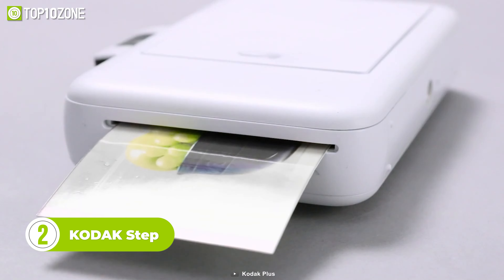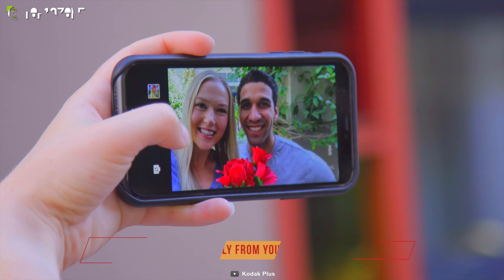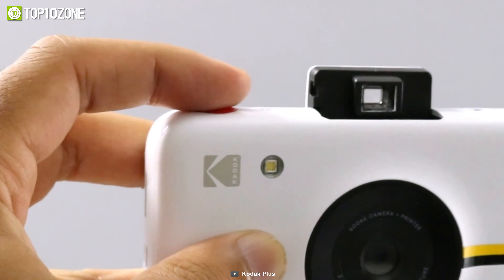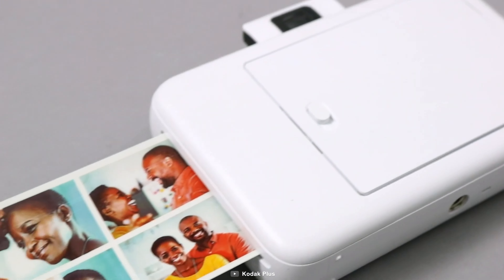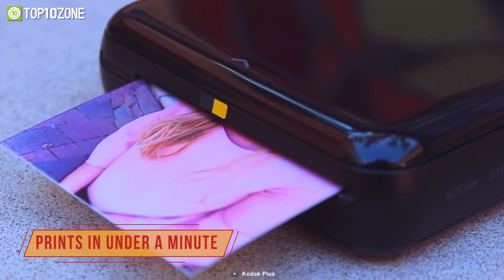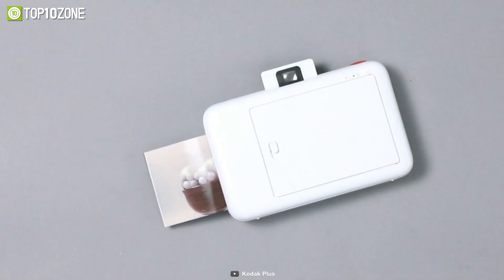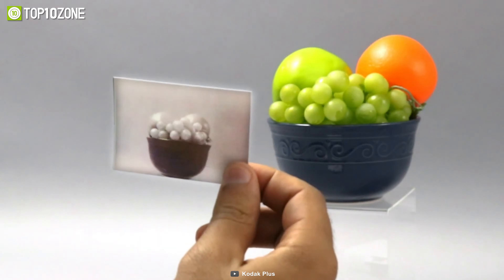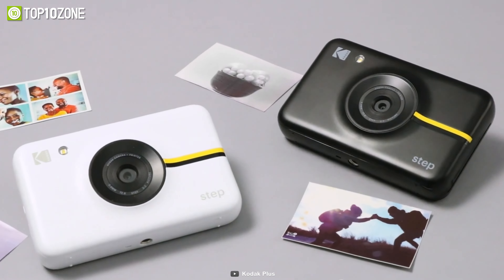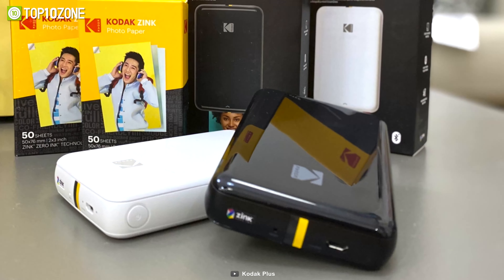Want to capture and print photos instantly? Well, then have a look at the Kodak Step. With its compact and portable printer, you can turn your smartphone photos into physical prints in seconds. Thanks to its Bluetooth connectivity and companion app, the Kodak Step Wireless Mobile Photo Mini Printer is incredibly easy to use. Simply connect your smartphone to the printer and start printing your favorite photos. The app even allows you to add filters, borders, and text to your images, giving you even more creative control over your prints. The Kodak Step uses innovative Zinc Zero Ink technology to produce high-quality, smudge-proof prints. And because the prints are sticky back, you can easily stick them to your walls, notebooks, or anywhere else you want to display them.